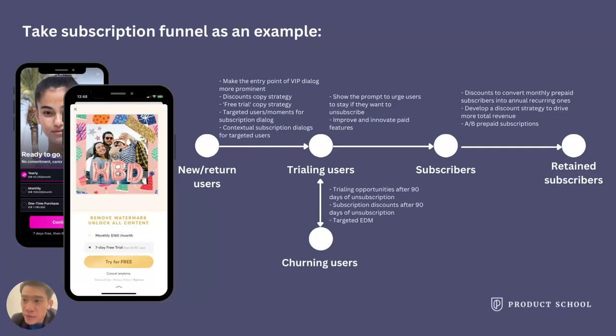I'd like to give you an example using a subscription funnel. Let's assume your product is a subscription-based product with free trials. We define several user states: new or returned users, trialing users, subscribers, retained subscribers, and churning users. You can define the conversions of each — like trial rate, trial-to-pay rate, subscriber renewal rate — and check each conversion by new or existing users, market, or country to identify potential issues and make assumptions.